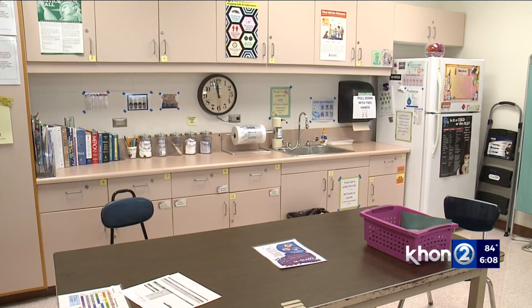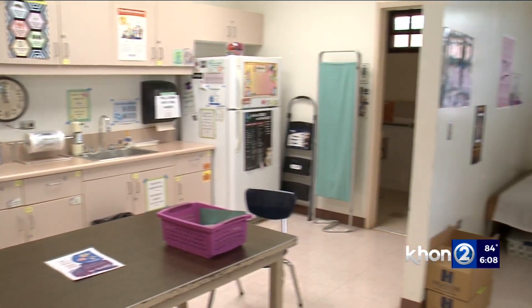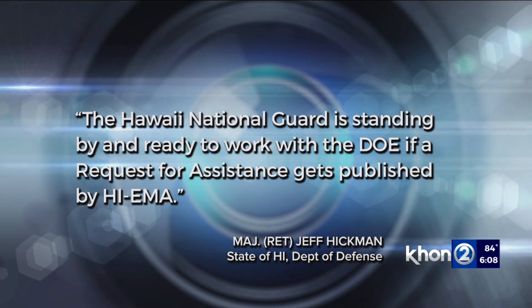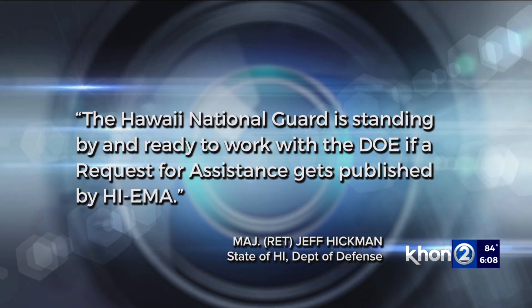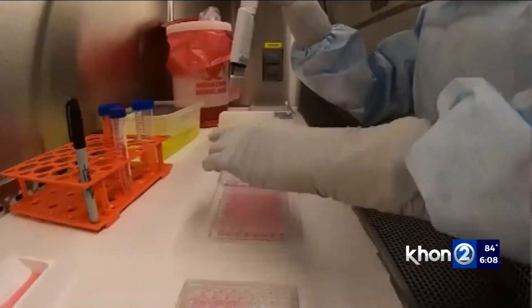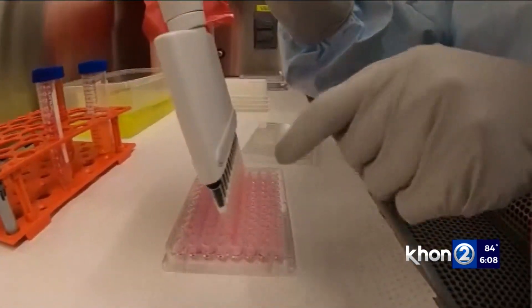One shortcoming of the federal OET is that it relies on school personnel to administer. A National Guard spokesman tells me they're standing by if the DOE asks for help with COVID testing. The vendor provides the staffing for the state ELC testing program.